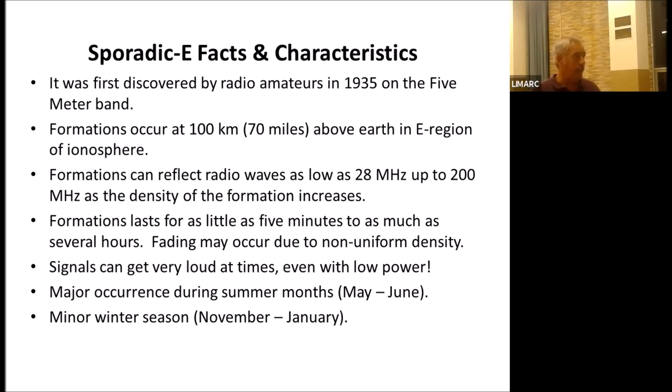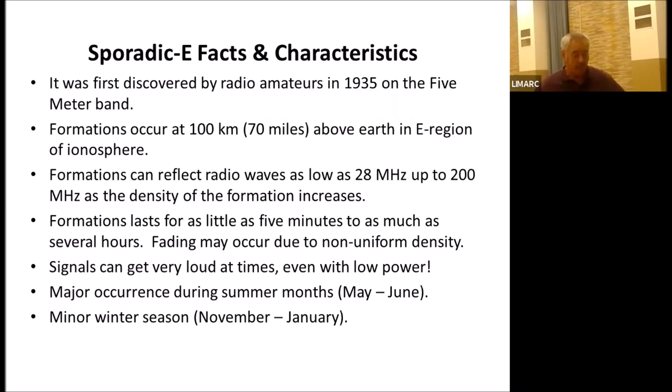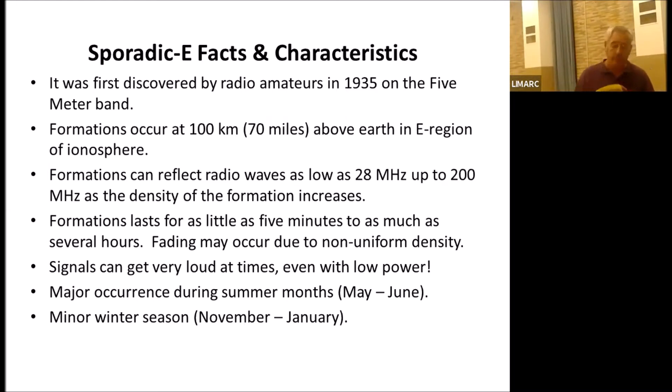The thin layers of metallic ions are only about one kilometer thick, but they could be many, many miles in diameter. You can hear sporadic E activity on 10 meters during the summer as well, and as the particles in sporadic E clouds get thicker, they can reflect higher frequencies. Formations can last as little as five minutes to as many as several hours. There may be a lot of fading because of the non-uniformity of the sporadic E. I have here a sporadic E cloud — it looks like a sponge, and that's basically what a sporadic E cloud can look like. It's invisible.